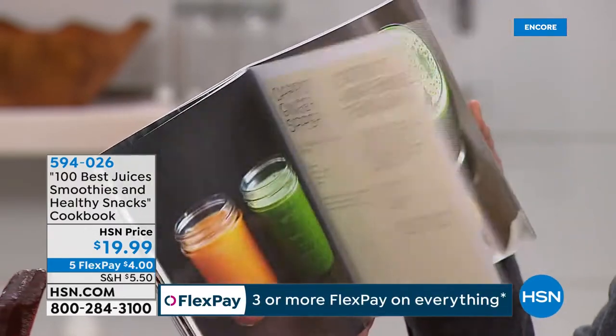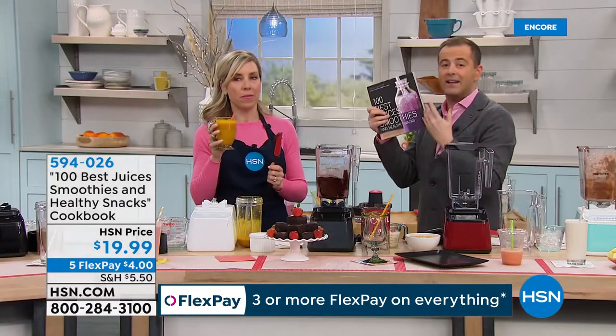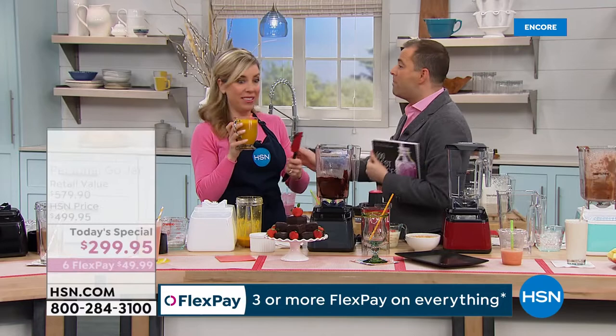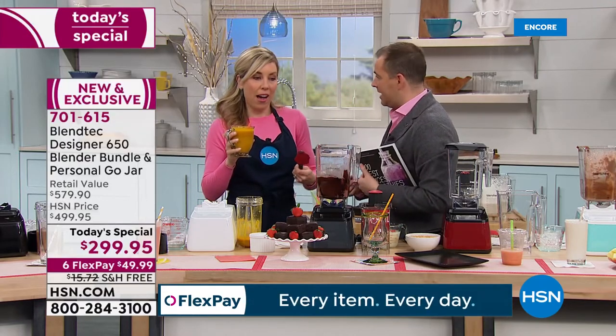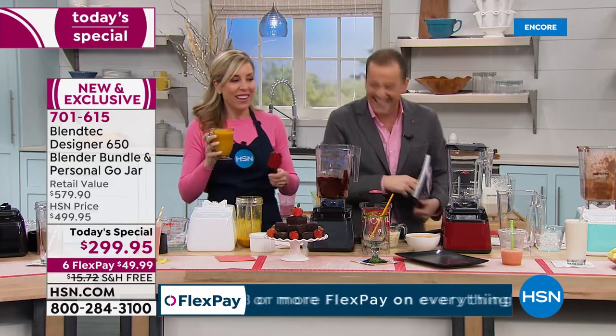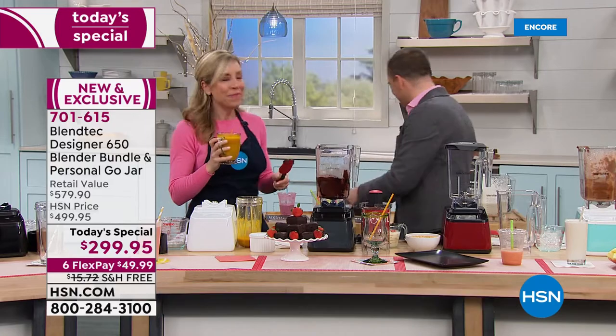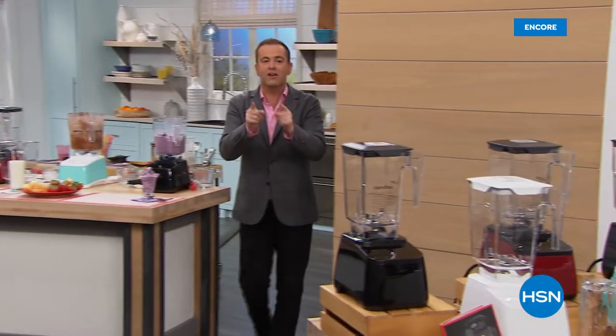Inside you'll see tomato garlic greatness, blueberry-icious, the spring cleaner — it's a must-have because it gives you the guidance of what you need. The amazing Blendtec, everybody — thank you for your orders. You are going to go crazy when you get it.